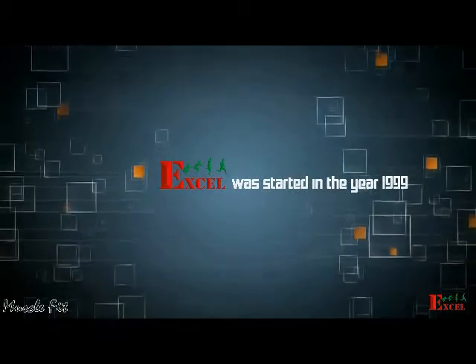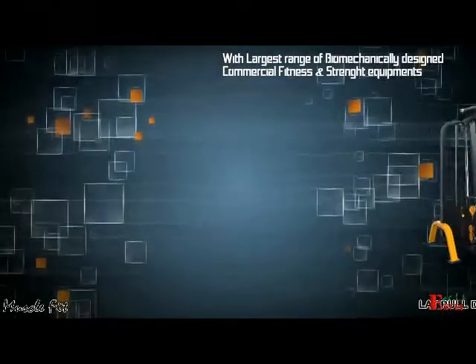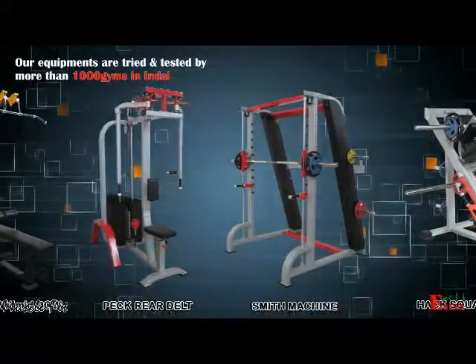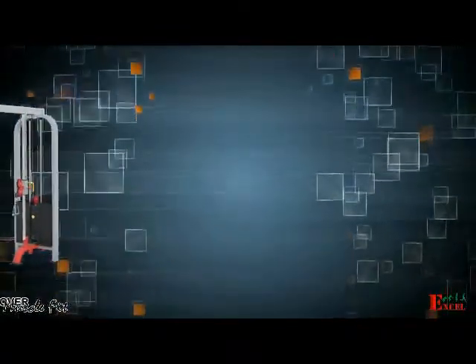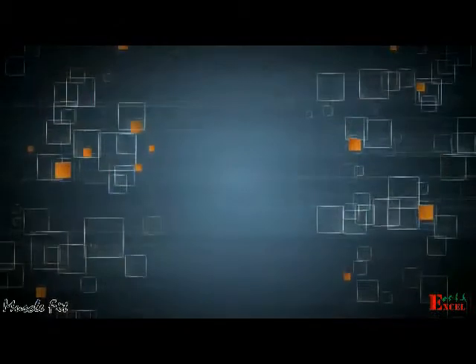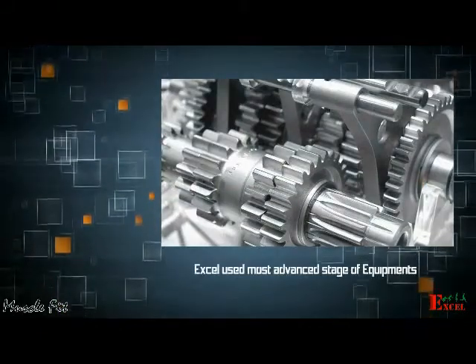Excel was started in the year 1999 — a world-class fitness equipment manufacturer, importer and exporter with the largest range of biomechanically designed commercial fitness and strength equipment. Our equipment is tried and tested by more than 1,000 gyms in India, trusted by more than one lakh pro fitness customers. Customizable products and constant feedback help our R&D team for continuous improvements, making Excel the most popular brand of South India.